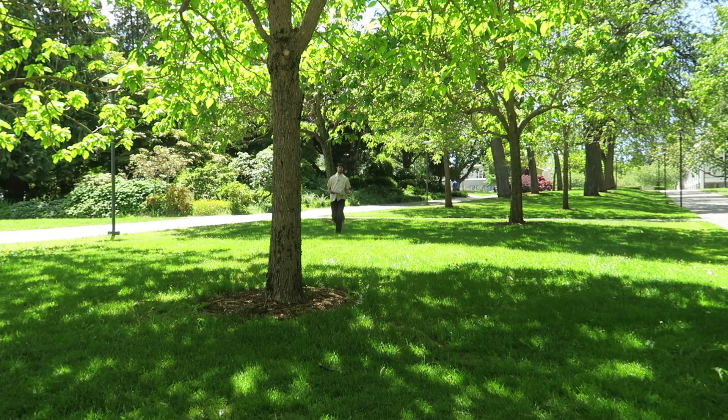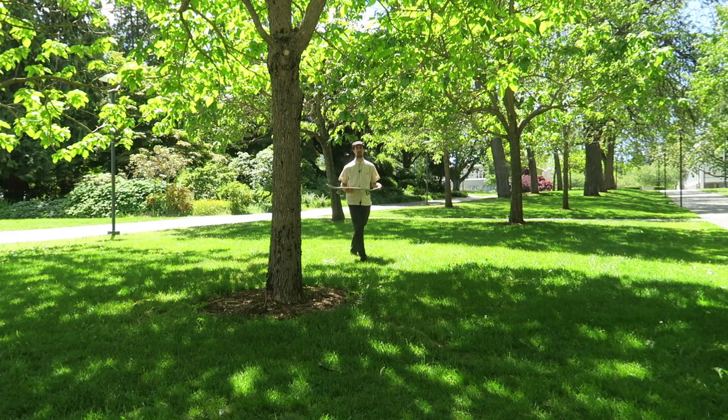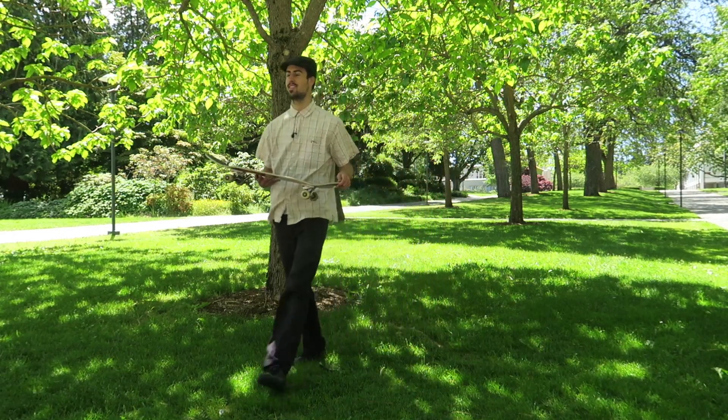Just a beautiful day outside. The grass is green. UBC is blooming. Couldn't ask for a better day. It's actually not raining — for once.